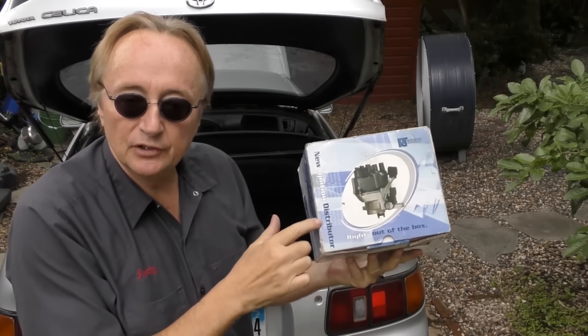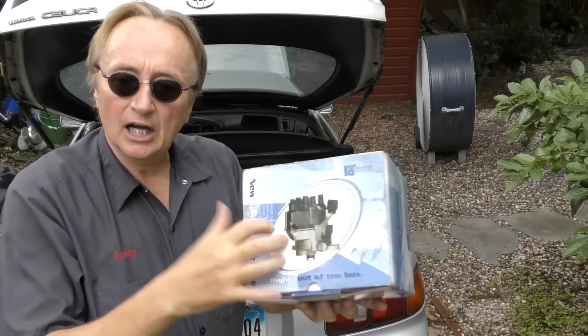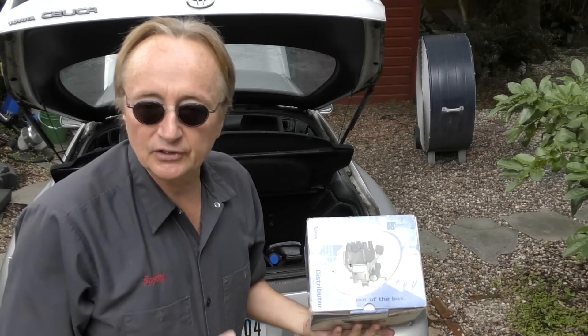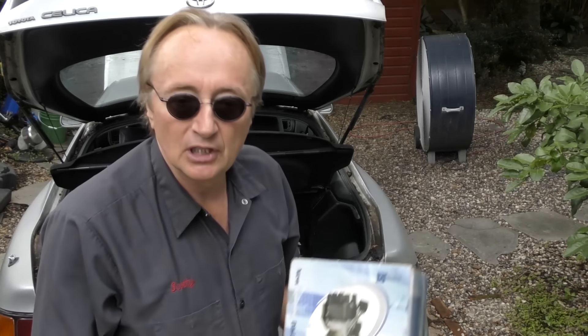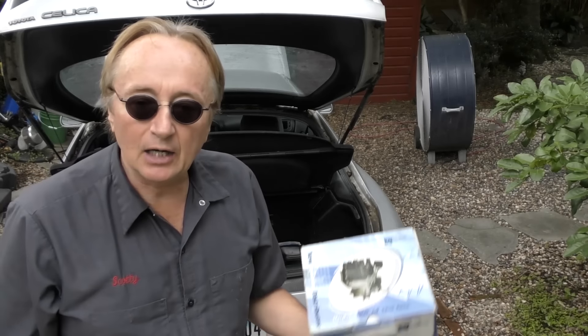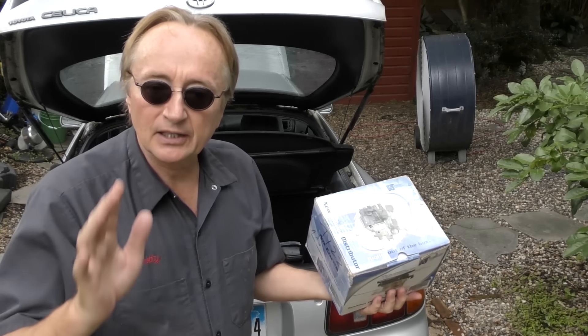On older cars that have distributors like my Celica, it's often a good idea to buy one of these brand new aftermarket assemblies. They cost a lot less — the dealer one was like $500, this one was like $159 years ago, it's still in the car and runs perfectly fine. That's a smart thing to do.